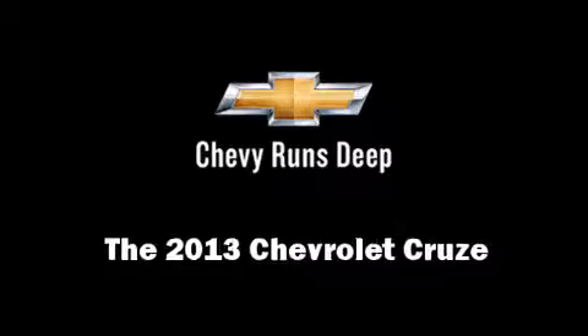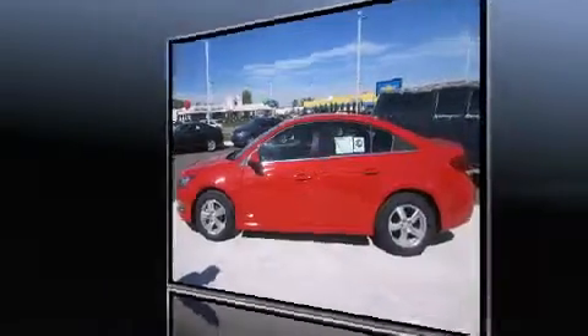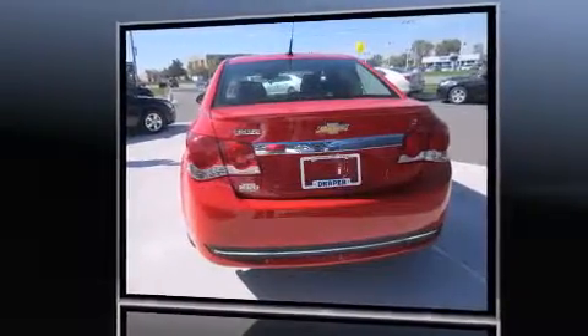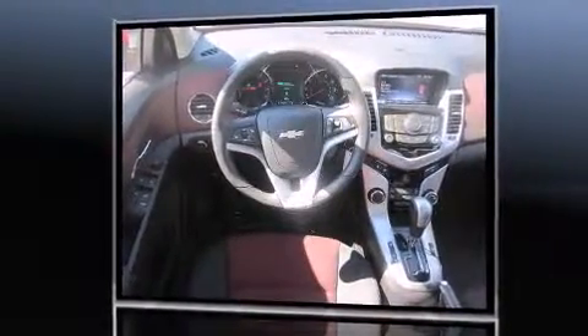This four-door, five-passenger sedan is ready to drive off the showroom floor. The aerodynamic exterior design both looks good and enhances fuel economy, providing a smooth and predictable driving experience. Well-tuned suspension and stability control deliver a spirited yet composed ride and drive.